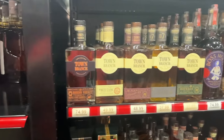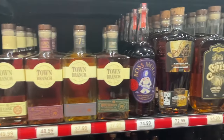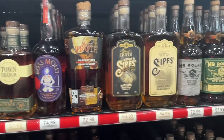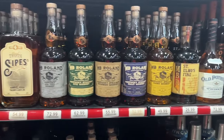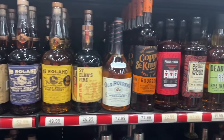Next shelf - Town Branch, all their different expressions. Not a fan of the three I've had so I'm not really into trying the other ones - anybody has a comment on Town Branch, give it to us. Here's some Truth, Sipes, and something I've never seen. Red MB, HB Roland - no idea about that. Saint Almost Fire - I'm guessing that's based on an '80s movie.